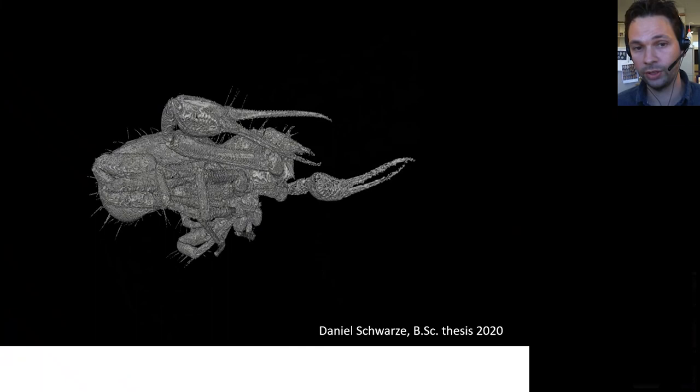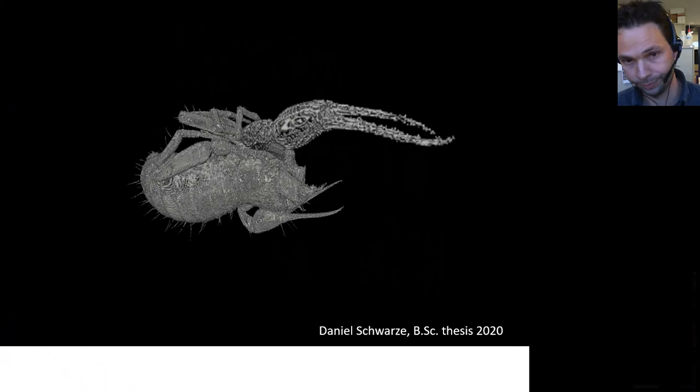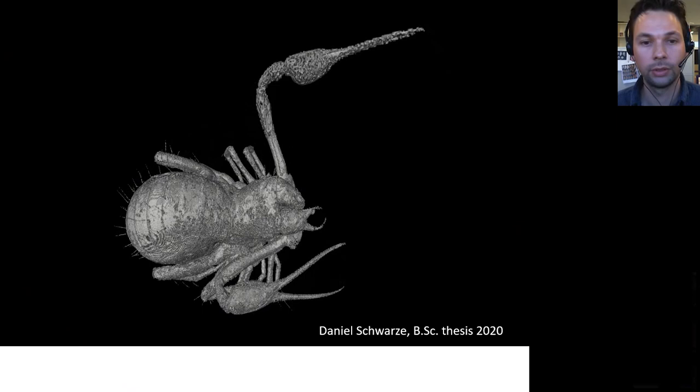Once you model the synchrotron data — which my students usually do in bachelor or master theses — you come up with detailed 3D models. This is our pseudoscorpion: you can now look at the ventral side which you couldn't see before, zoom in and out, color it, and see various structures that were otherwise invisible. This tiny animal is only two millimetres long. Once we zoom in you can see all the spines, reconstruct the fossil really nicely, and compare it to the recent fauna — or find that it's an extinct form no longer found in Europe today.